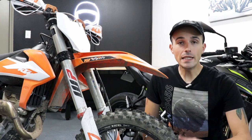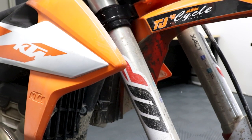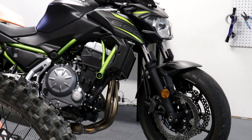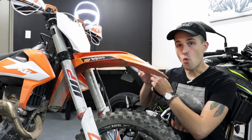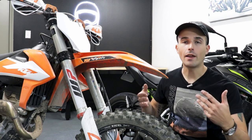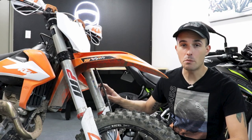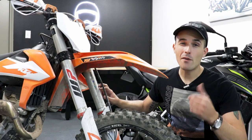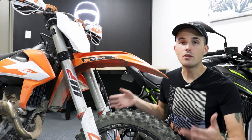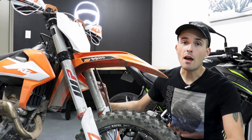Another way dirt bikes are really different from street bikes is their front-end suspension. This motorcycle features a 48-millimeter fully adjustable fork at the front. For comparison, the Z650 has a 41-millimeter fork, so this is way wider and way beefier to allow you to do big jumps and tackle rocks. The other big difference is that this motorcycle features 12.2 inches of suspension travel versus four and a half inches over at the Z650 — and we all know that 12 inches is better than four and a half when the going gets rough.